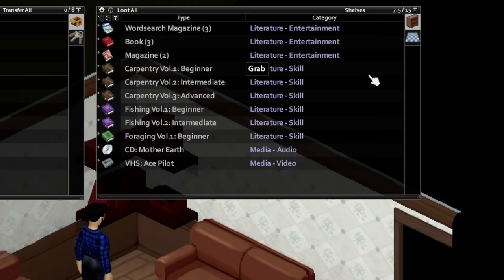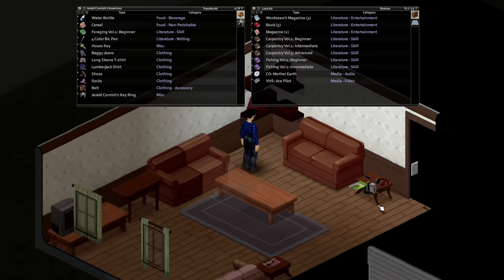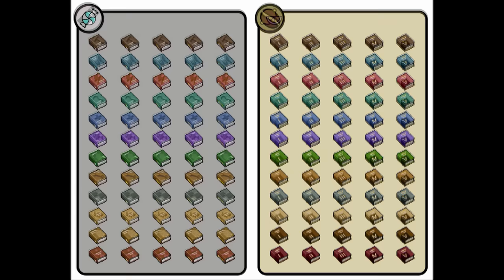Along these same lines, the Organised Literature mod by Oh God Spiders Know allows you to sort books into categories that make sense, such as maps, magazines and skill books. Books for the same skills will group together, and you can even flag books as owned by reading the first page, which helps a lot on loot runs to determine which books you already have back at your safe house. There are also four sets of styles you can choose to apply to the icons of skill books, which is a nice visual touch.